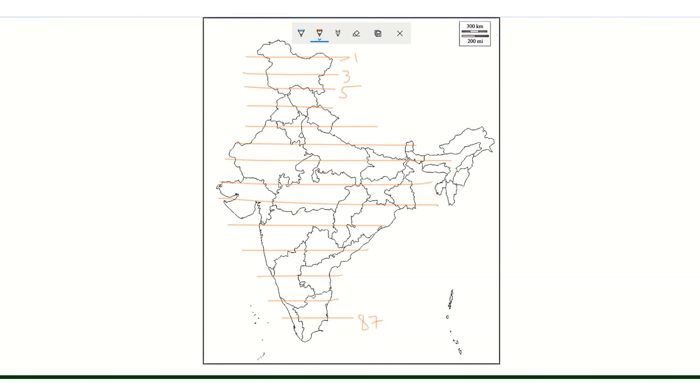NH27 is the second-longest National Highway. The East-West Corridor follows this directional numbering pattern.